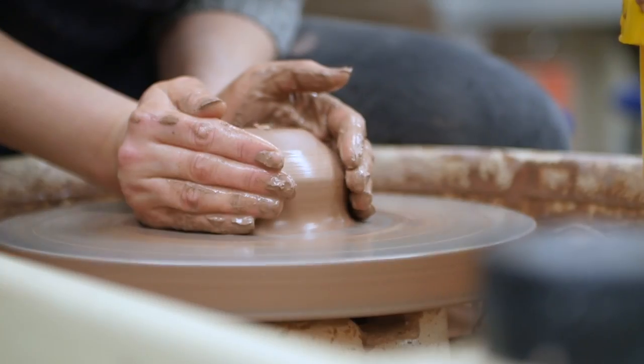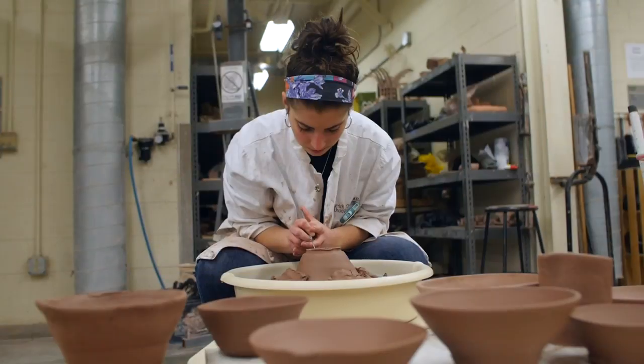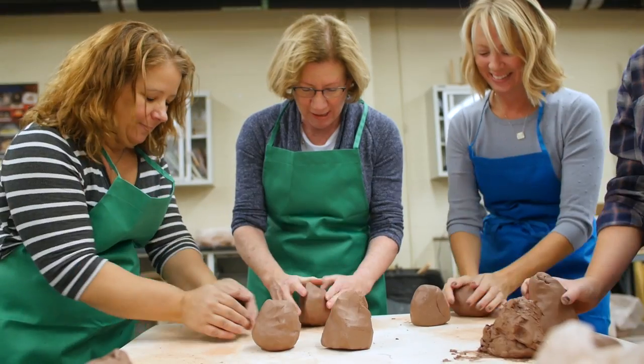We are here at the University of Delaware, in the Studio Arts Building in the Ceramics Department. We're having an Open Studios Day, a Maker Day. We invited the community in to come and take advantage of having the studio on campus and having access to it.